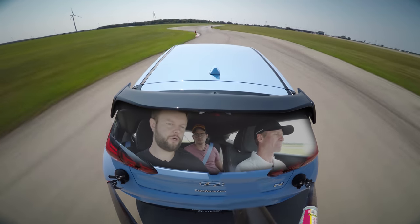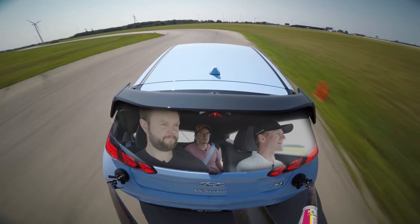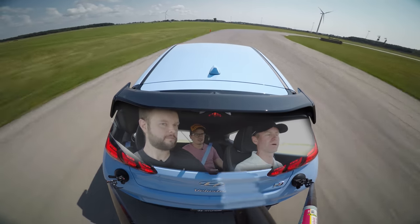If you don't use your signals, what is a point by? A point by — if your window's down, you stick your hand out and point to the side that you want that faster car to pass you on.